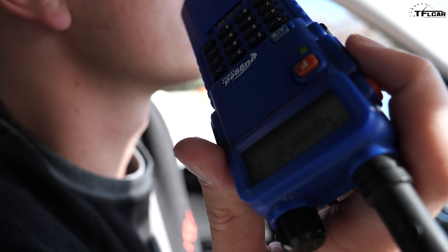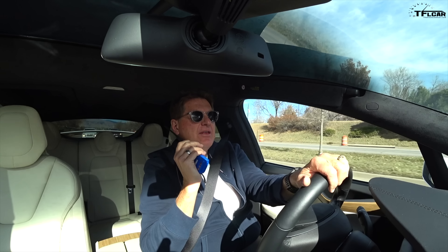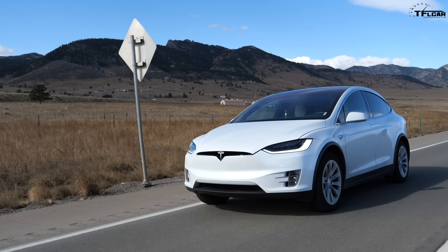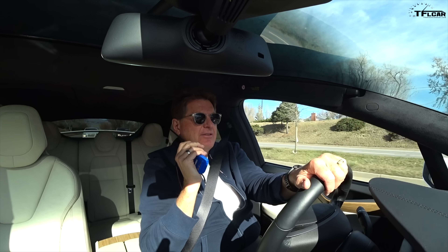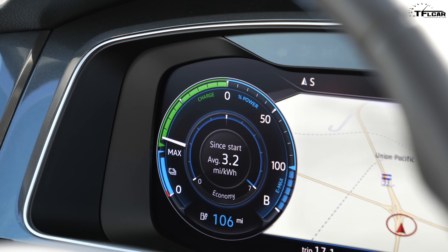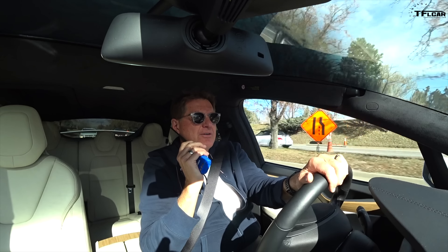Wouldn't that kind of ruin our test for future cars if we top up? There has to be some kind of range standard. All right, let's do this — since this is technically a California compliance car, let's do two levels: level one is any car with 200 miles of range or more that must make it to the top and back. Anything that's basically a compliance car with less than 200 miles we get to stop and top off, so we're not endangering ourselves.